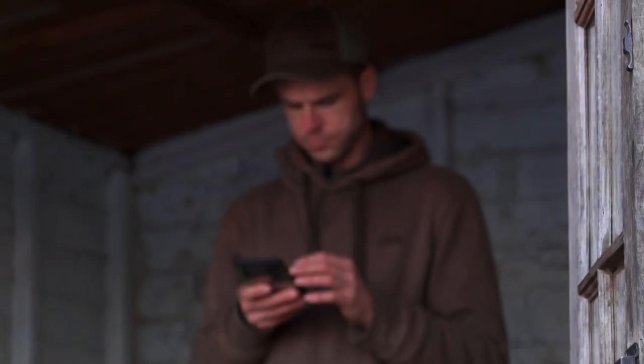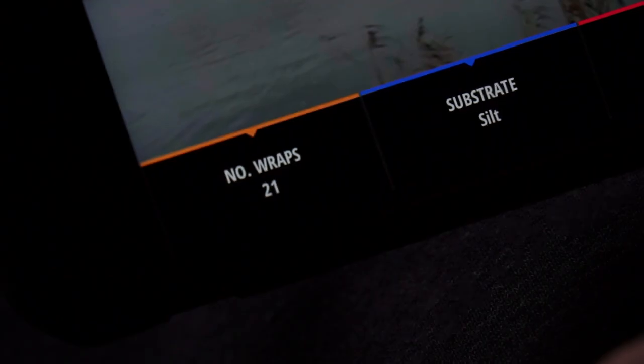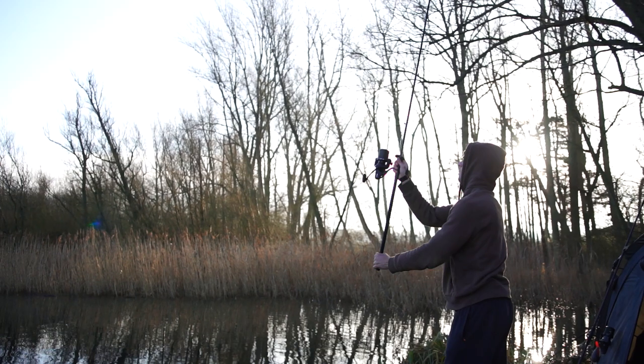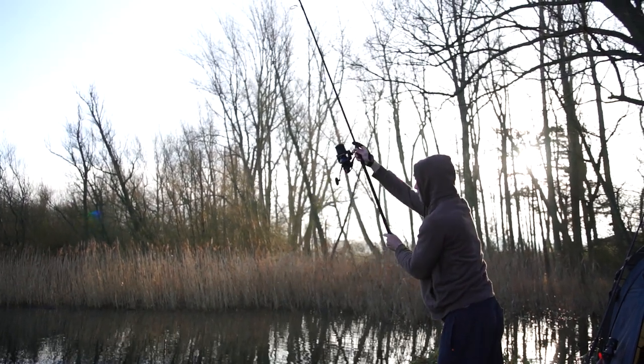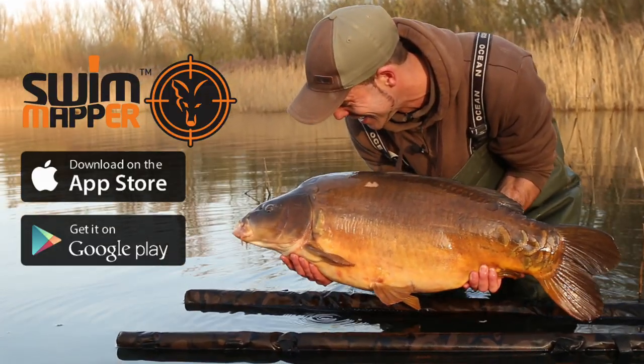The ability to have accurate swim info in the palm of your hand at the start of a session means your angling will be more efficient and effective. Swim Mapper — out now.